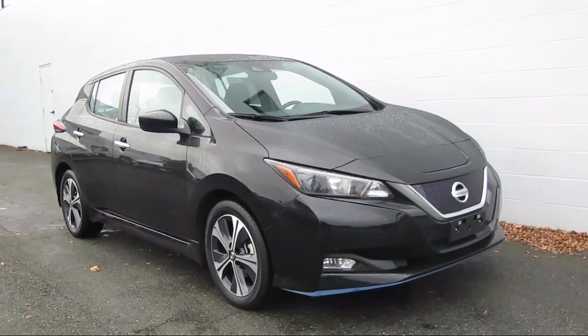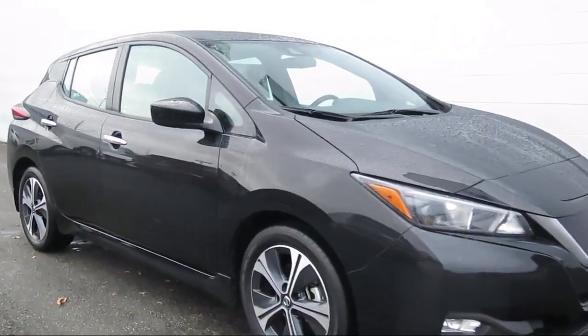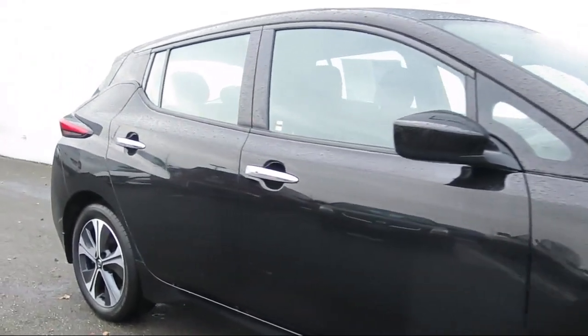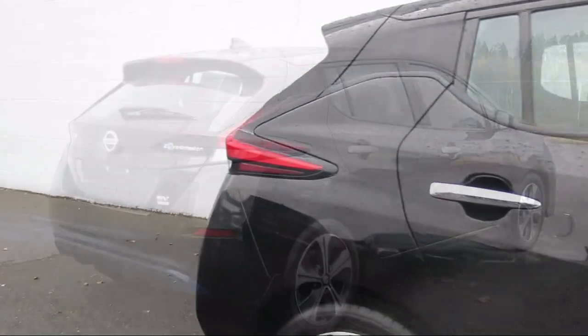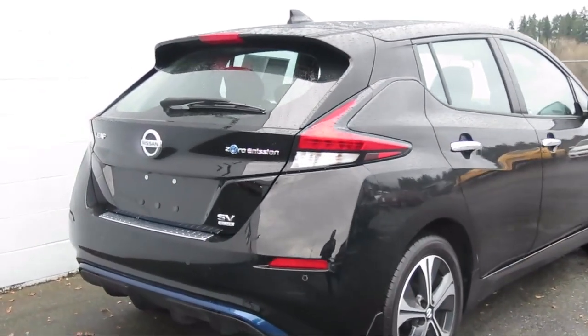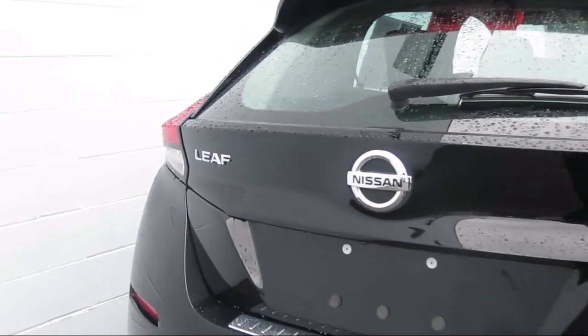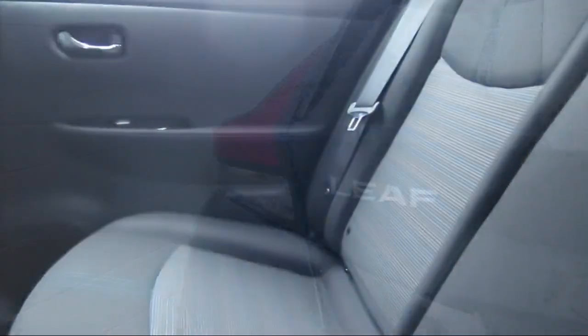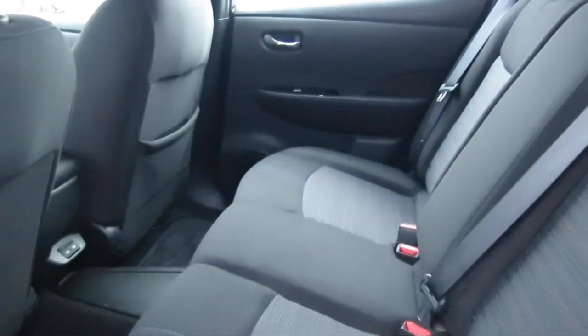It comes equipped with electronic stability control, dual stage driver and passenger seat mounted side airbags, driver and passenger knee airbag and rear side impact airbag, leather and metal look steering wheel, air conditioning, two LCD monitors in the front, tire pressure monitoring system, cruise control, lip spoiler, fog lights, and has less than 15,000 miles on the odometer.